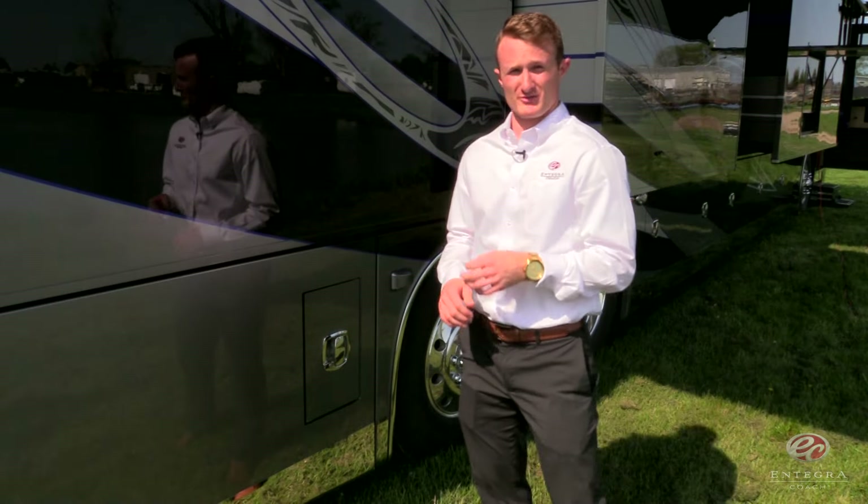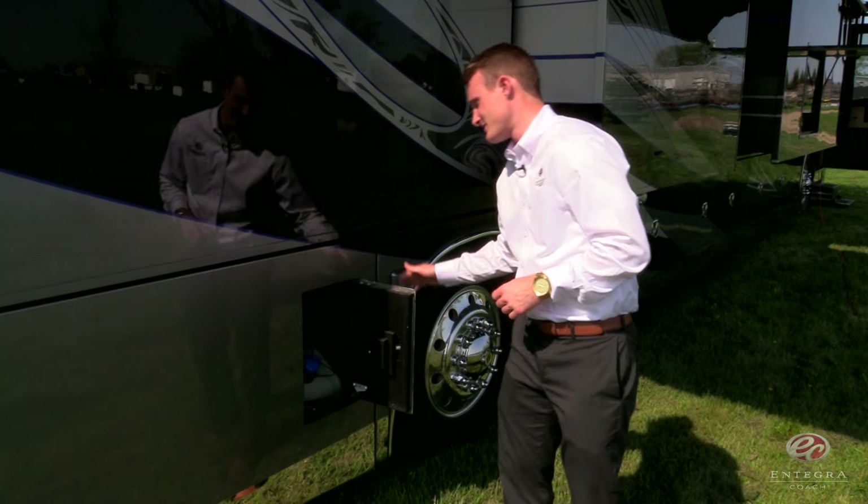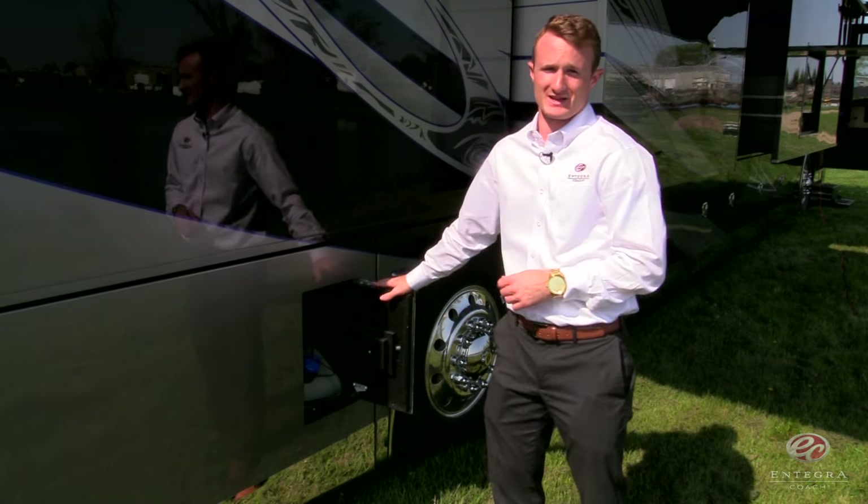Something that I know all of you are really going to love this year for 2017: we added a passenger and driver's side DEF fill.